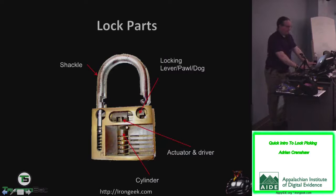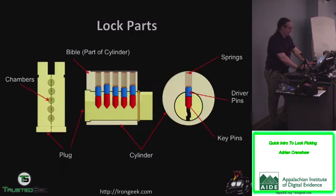Let's cover different parts of a lock. We have the shackle on a padlock, the locking lever or pawl or dog — a tongue-and-groove piece that fits into the shackle. Not all locks have this; some have ball bearings, in which case you can't shim them. You have the cylinder of the lock, actuators or drivers that help move the locking dogs aside, and the general body of the lock. Most locks you're going to encounter in America are pin tumbler locks.